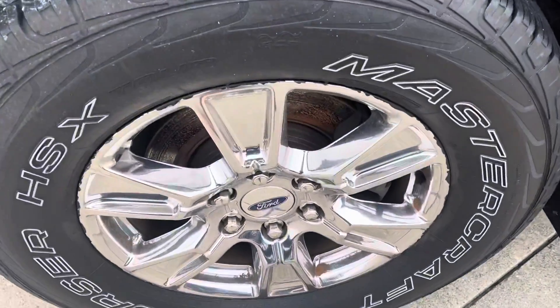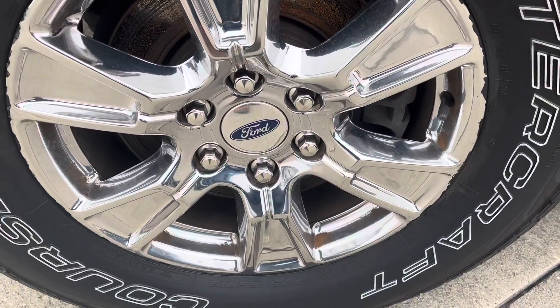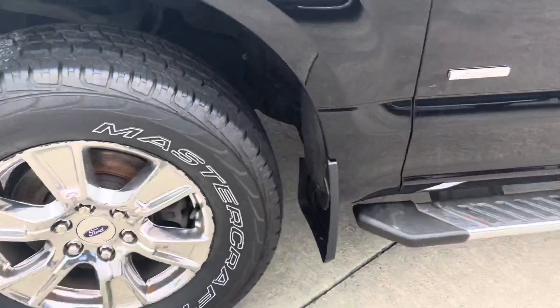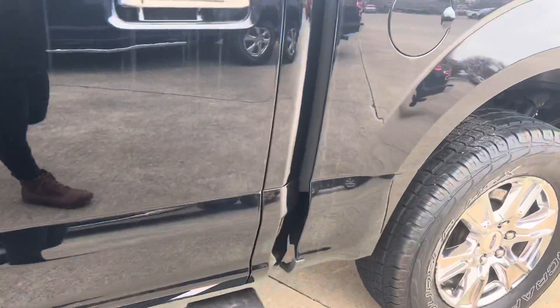The wheels are peeling some, and it looks like maybe a little corrosion on those sides there too. The paint looks pretty good overall besides a few minor things. There's a little scratch there.